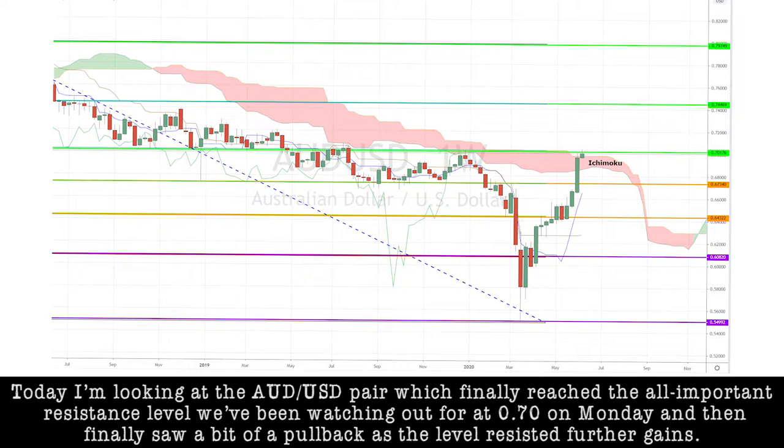Today, I'm looking at the Aussie dollar pair, which finally reached the all-important resistance level that we've been watching out for at 0.70 on Monday, and then finally saw a bit of a pullback as the level resisted further gains.